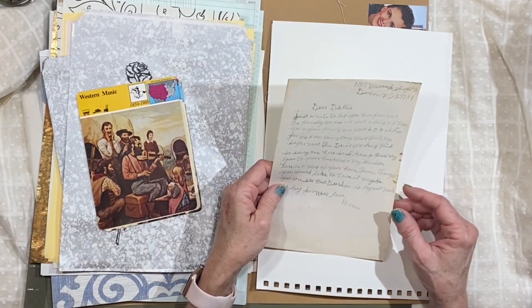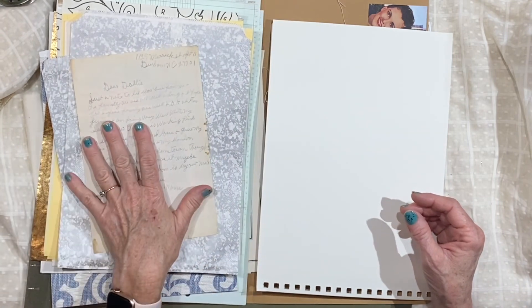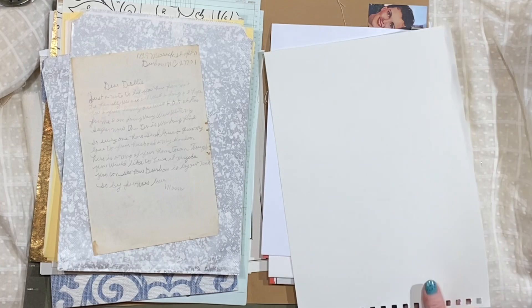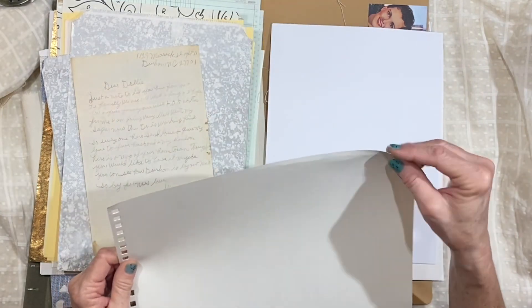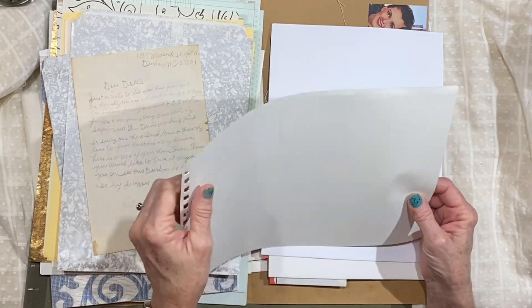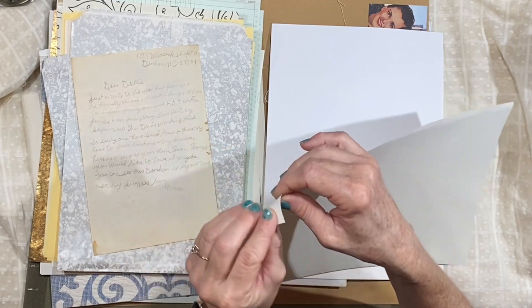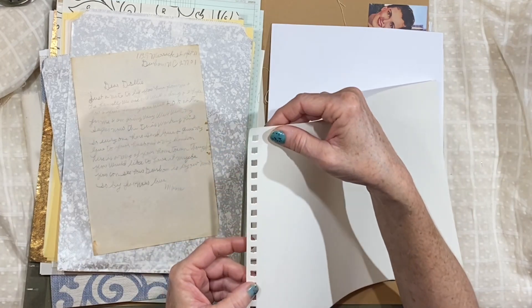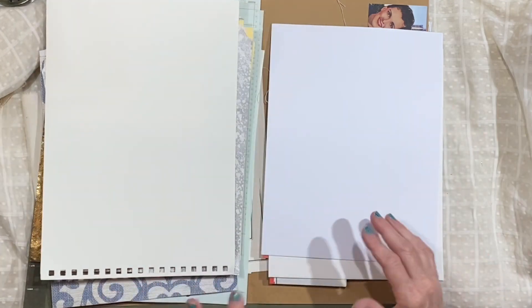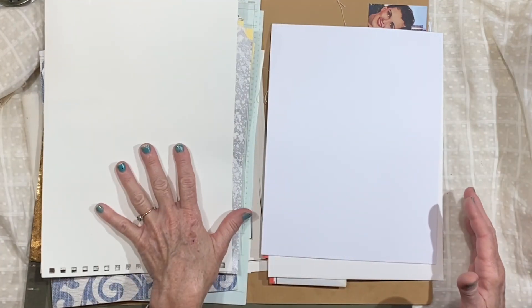Each one has a vintage letter — they're different, from different time periods, all at least the seventies or older. And then each one has a piece of this pretty paper, kind of large, with a perforated tab you can tear off at the edge. This paper was from a large scrapbook album.